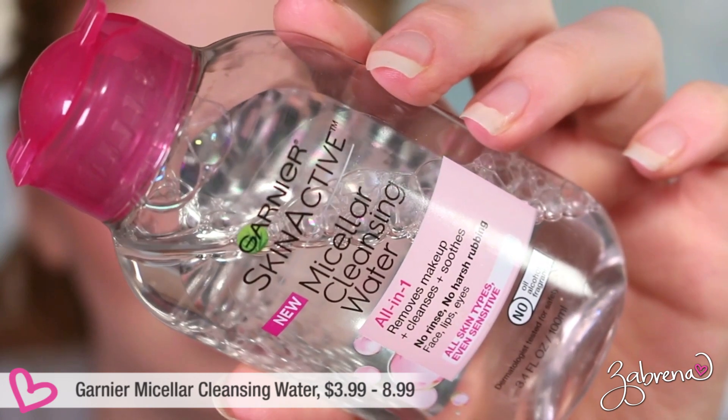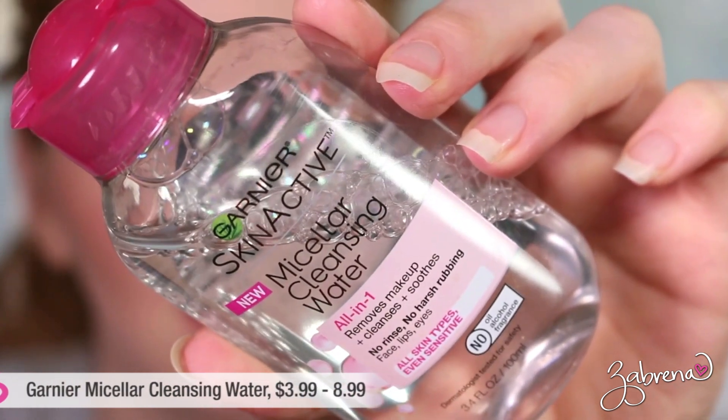A must-have that I discovered recently and have been using consistently ever since is the Garnier Micellar Cleansing Water. You can see how much I've already used — I have a backup because this stuff is fabulous. It takes off all traces of makeup instantly; waterproof everything doesn't stand a chance. It's become my go-to for removing makeup especially here in the studio when I'm changing looks. I filmed a video today with five looks back to back and it made changing looks easy without drying out my skin.